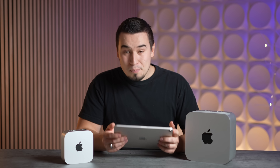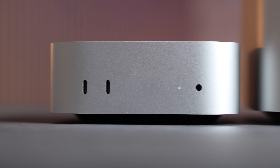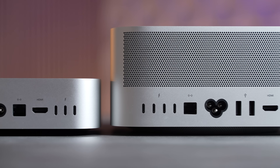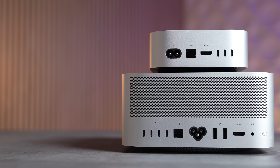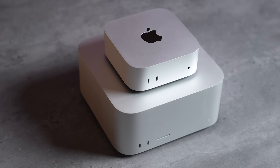Now for the port situation: the Mac Studio has more ports overall. It has an SD card slot on the front, and the two front USB-C ports are Thunderbolt 4, with four more Thunderbolt 4 ports on the back, plus 10 Gbps Ethernet, two USB-As, HDMI, a headphone jack, and a power button. The M4 Pro Mac Mini has Thunderbolt 5 on the front two ports plus three more Thunderbolt 5s on the back, HDMI, a front headphone jack, and Ethernet available for about $100 extra.